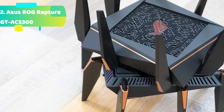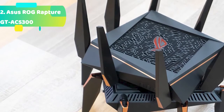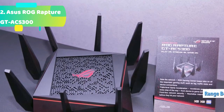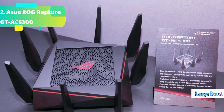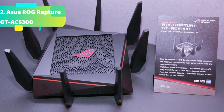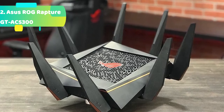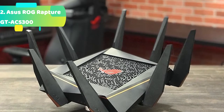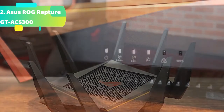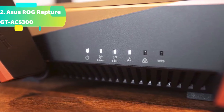AI Mesh supported — connect to other compatible Asus routers to create a powerful and flexible whole-home Wi-Fi network. The battle-ready ROG Rapture GT-AC5300 is packed with powerful gaming optimizations and delivers dominating Wi-Fi performance, rock-solid stability, and state-of-the-art security. The ROG-themed Gaming Center provides easy point-and-click control, while Game Dashboard provides real-time heads-up about all your devices and connections. Game IPS (Intrusion Prevention System) and Game Boost serve as command centers for frontline network security and high-performance game acceleration.